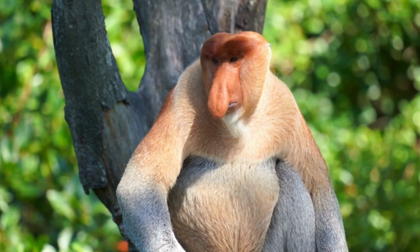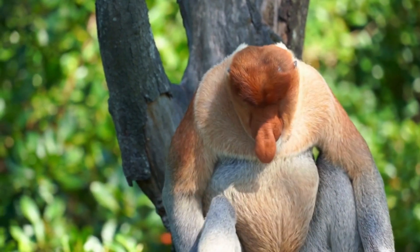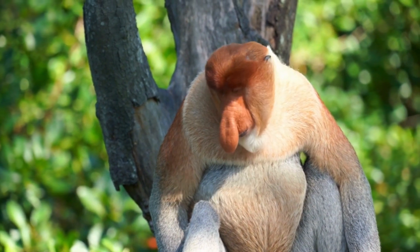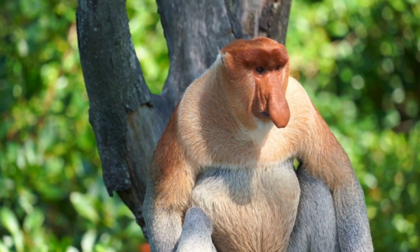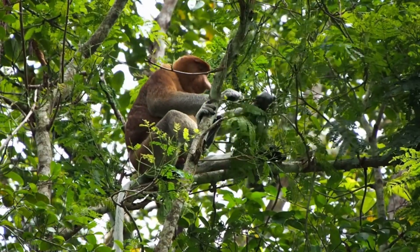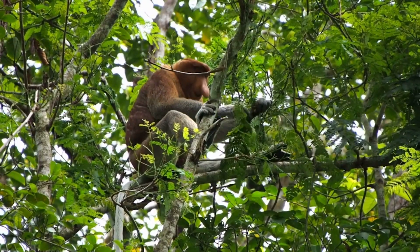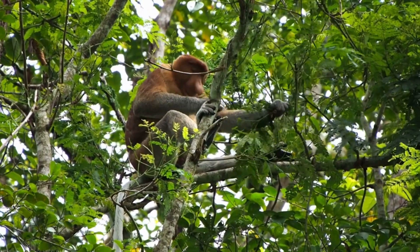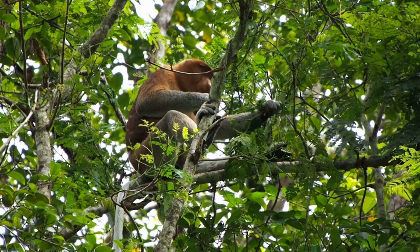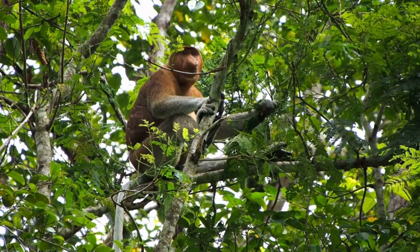The most striking feature of the proboscis monkey is its long, pendulous nose, which dangles prominently from its face. This remarkable adaptation serves multiple purposes. While its exact function is still debated among scientists, it is believed that the large nose helps amplify the monkey's vocalizations, aids in attracting mates, and plays a role in regulating the animal's body temperature.